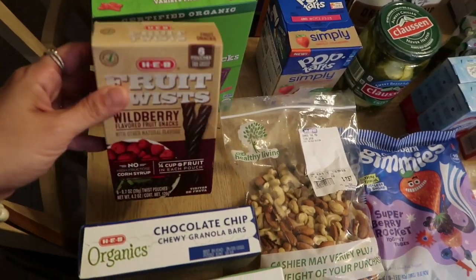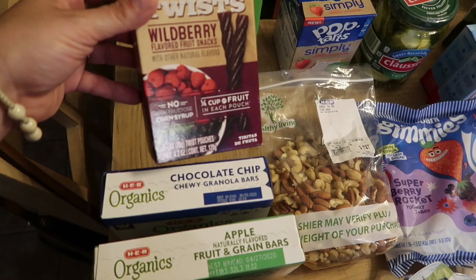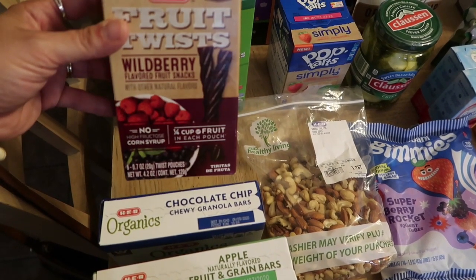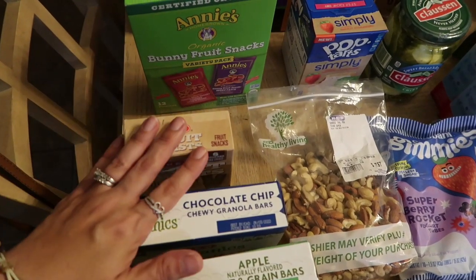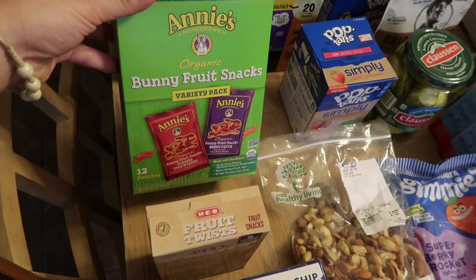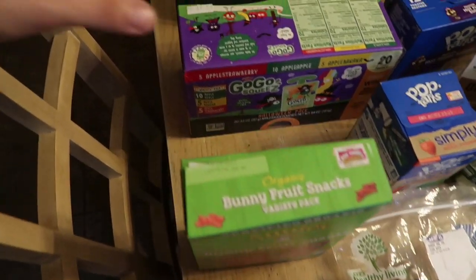I picked up some fruit snack stuff — this was on sale for three bucks. These are like those ropes; I've gotten them a few times in a few different places and my kids really love them. These are no high-fructose corn syrup and there's half a cup of fruit in each pouch. There are six pouches in here and they're wild berry flavored fruit snacks, so I'll use that for Mason's lunchbox. These were on sale for five dollars and eighty cents, which is like a dollar fifty cheaper than the Walmart grocery pickup at my house, so I picked that up — I was excited to see that for such a good deal.